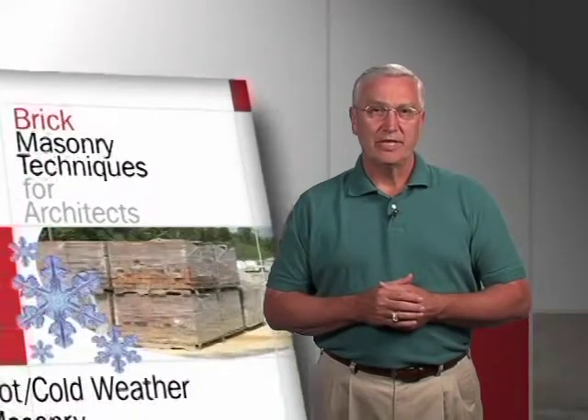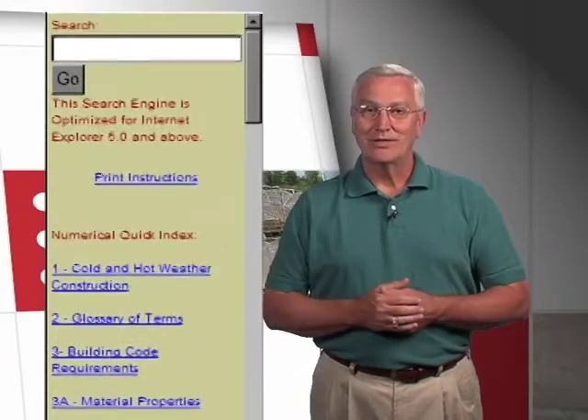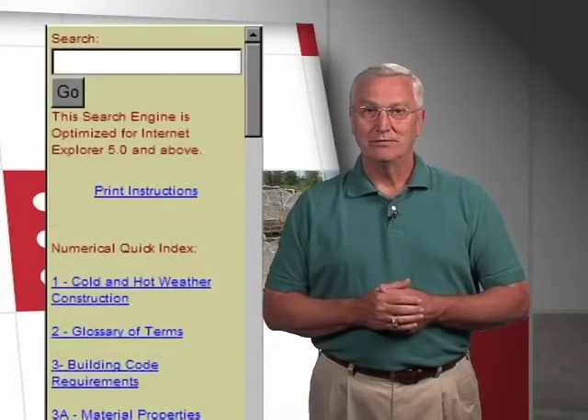But brick can be laid in all types of weather conditions. If you'd like more information on that, just look at our website at our technical notes on brick construction. In fact, the one on hot and cold weather is Tech Note number one.